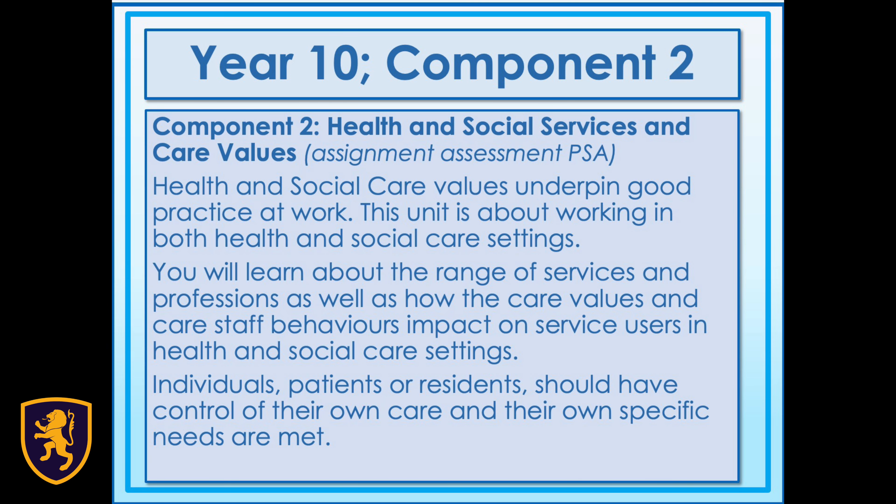Component 2 looks at health and social services and care values. Health and social care values underpin good practice at work. This unit is all about working in both health and social care settings and you'll have plenty of exposure to guest speakers and workplace visits. You will learn about the range of services and professions, as well as how the care values and staff behaviours impact on service users in health and social care settings.